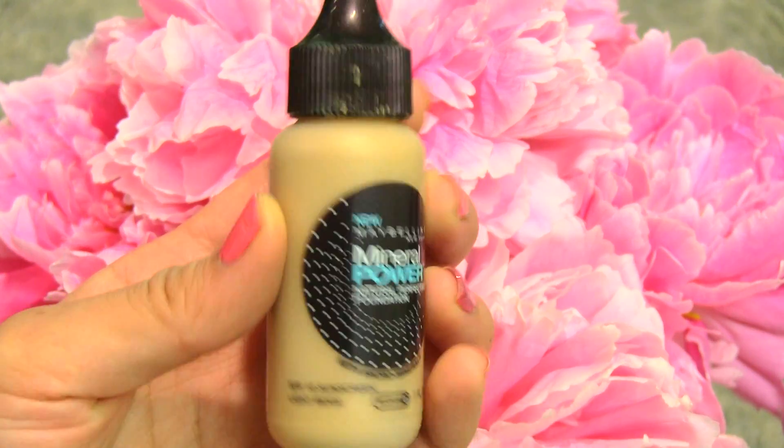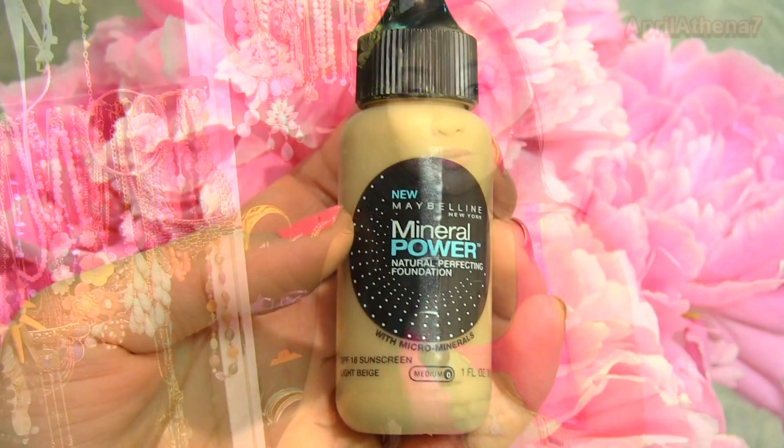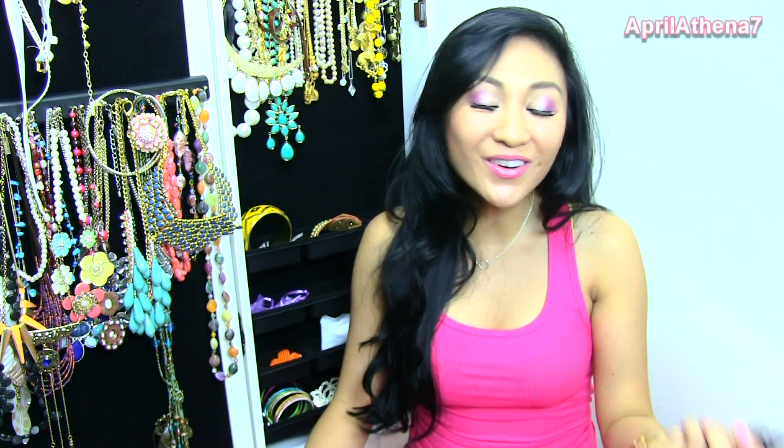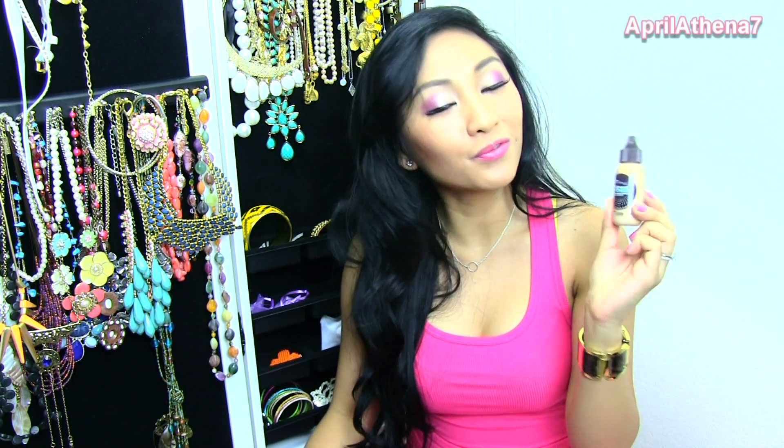I have used up probably seven of these — I kid you not, seven. When I started YouTube videos three years ago, June 21st is actually my three-year anniversary, this is the foundation I was using because the first YouTuber I watched, Cynthia — Chanel Blue Satin — used it. So I used up seven bottles of it. It is the Maybelline Mineral Power Natural Perfecting Foundation in Medium. Looking back through my drawers, I thought, why don't I use this anymore? It's a very affordable alternative to the Chanel Vita Lumiere Aqua that I regularly use now.